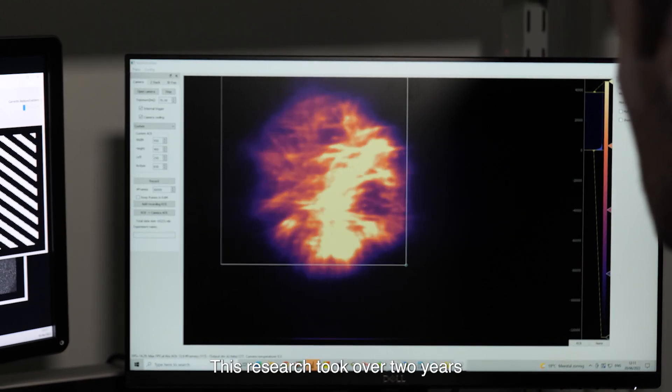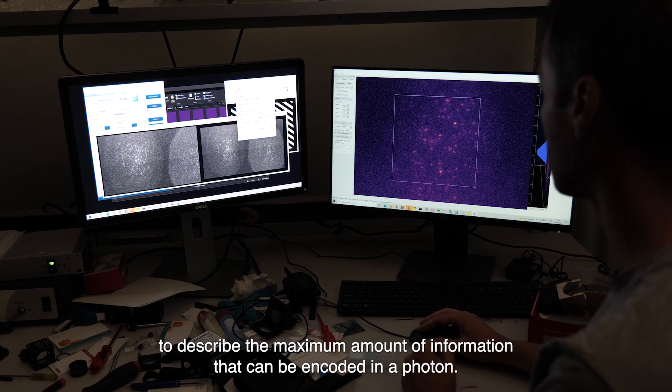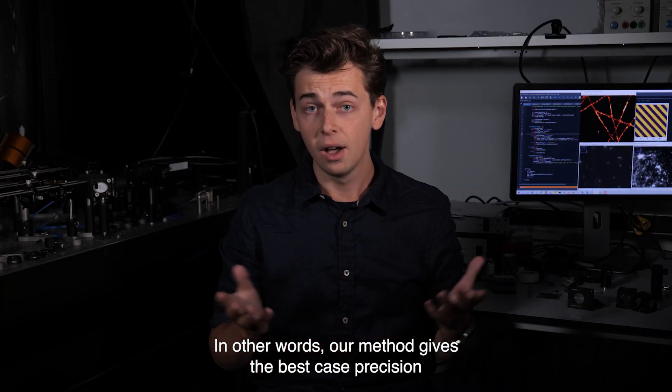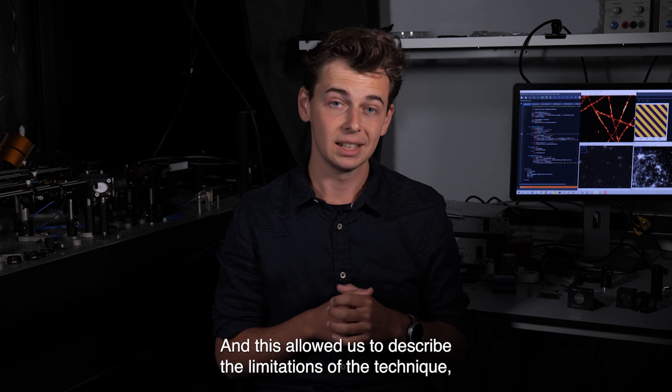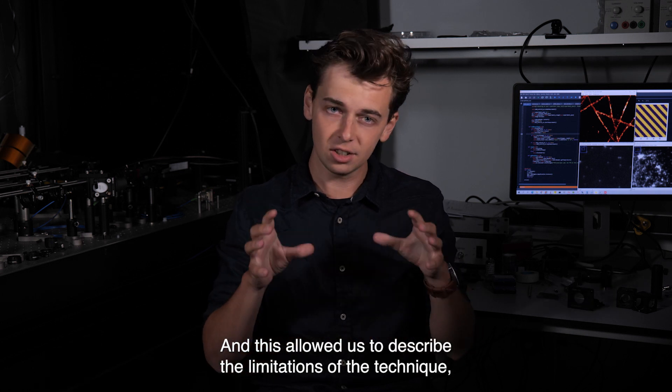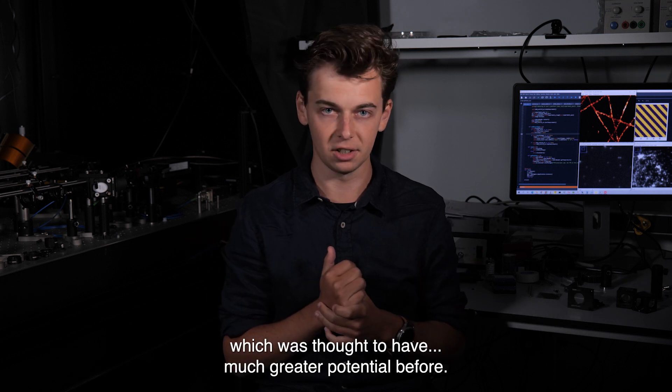This research took over two years, in which we developed a simulation framework to describe the maximum amount of information that can be encoded in a photon. In other words, our method gives the best-case precision that can be obtained with a microscope. And this allowed us to describe the limitations of the technique, which was thought to have much greater potential before.